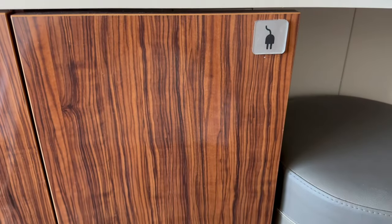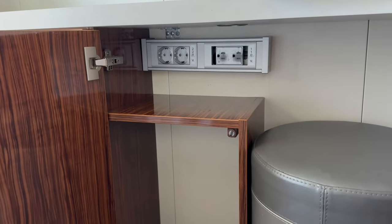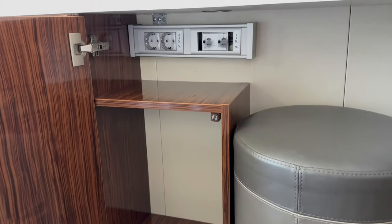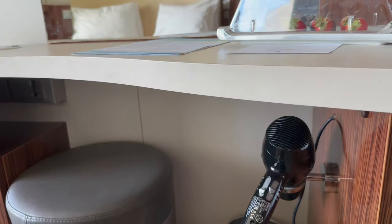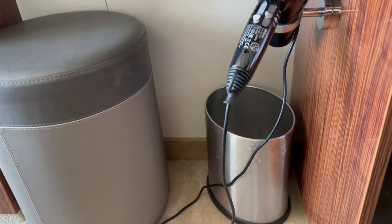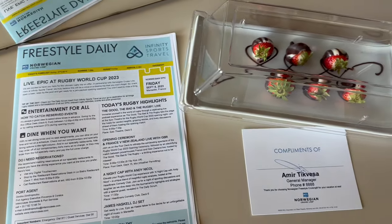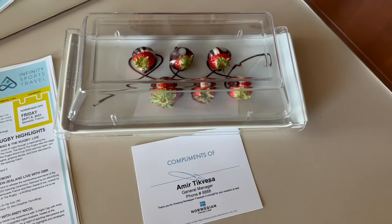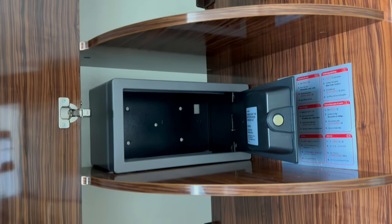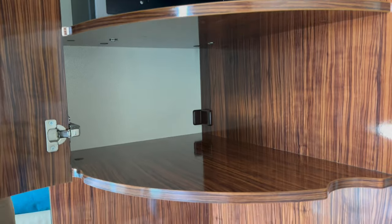Behind this door is where you find all of your power outlets — two European and two US outlets, plus a small shelf to balance your electrical items on. I would recommend bringing adapters if you've got them. There's also a small stool, a hairdryer and a bin. Above this is a small desk area, which is the perfect size for the complimentary chocolate strawberries. The room comes with a small safe, good for keys and personal items but not really big enough for an iPad.